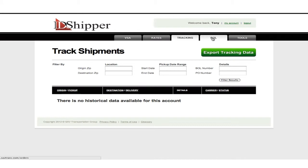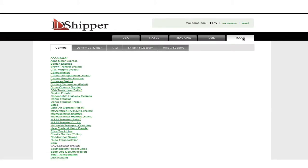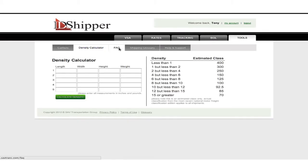You can also access historical bills of lading, and we feed you reports with the details you need. The Tools tab will give you access to abundant tools and resources that have been designed to help you streamline your busy day.